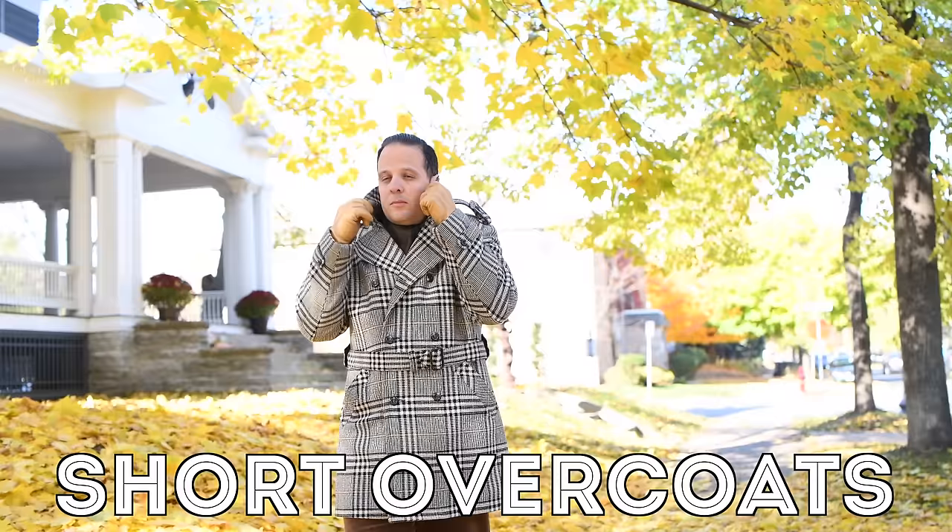Next up, let's talk about short overcoats. That's usually an option for people who don't live in a very cold climate or who just don't like the look of a long traditional overcoat.